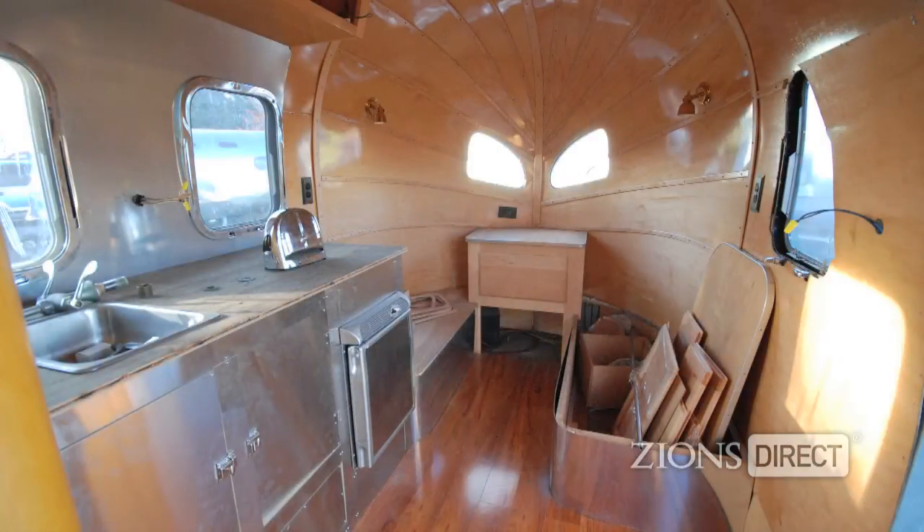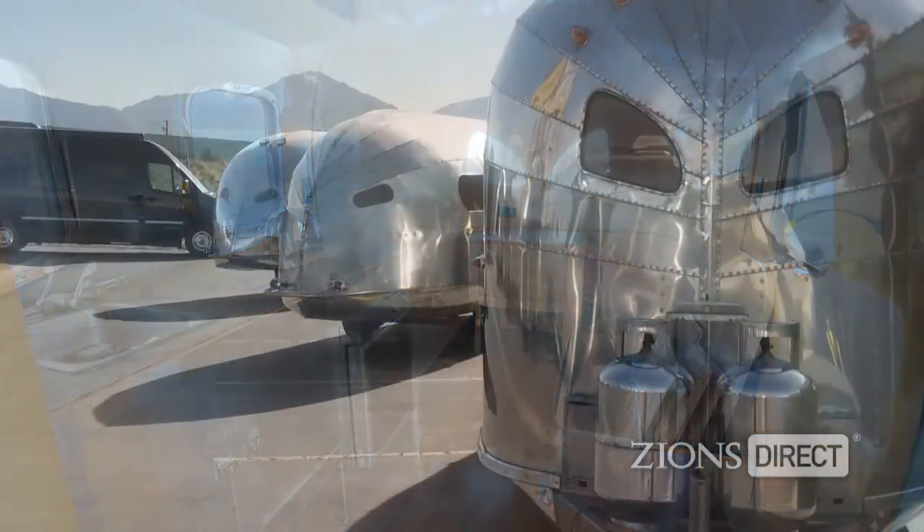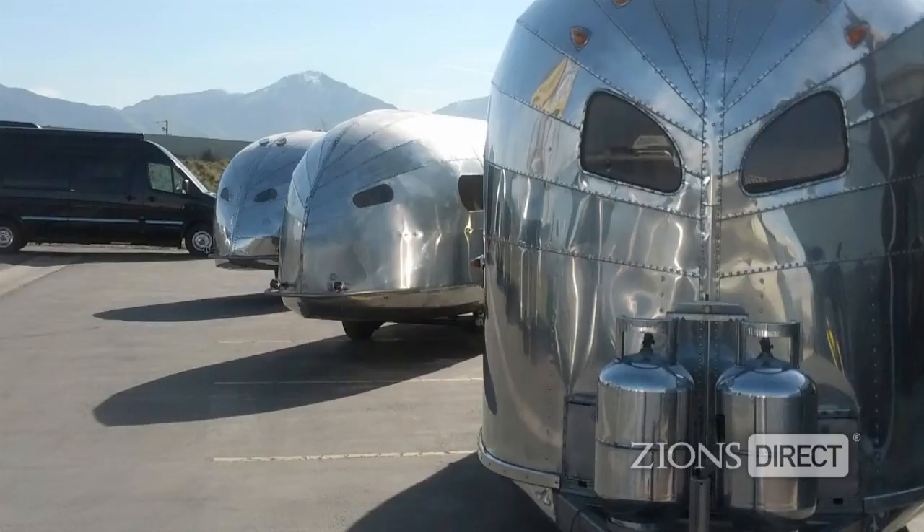Dmitry came to the U.S. from Russia in 1997 with his wife and a pair of skis. It didn't take long for him to be introduced to the Airstream brand and to start dreaming of owning one. Four years ago, his dream finally came true, and he was so passionate about his purchase, he spent all of his free time restoring the trailer. Within a year, he was restoring so many, he quit his job to rebuild trailers full-time.